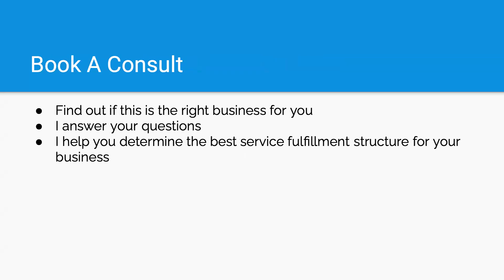Book a consult with me. There are three things you'll get out of it: you'll find out if this is the right business for you, because it is not for everybody; I get to answer your questions; and I help you determine the best service fulfillment structure for your business. There are four ways you can actually operate your DNA testing business, and I can help you determine the best way to initially operate it to get started and get off the ground. With that being said, that's all I got for now. Thank you all so much — I sincerely appreciate it. Until next time. Go to paternityuniversity.com.